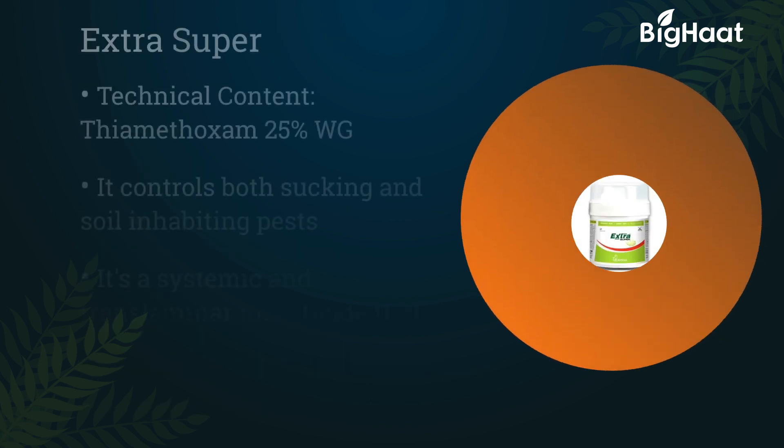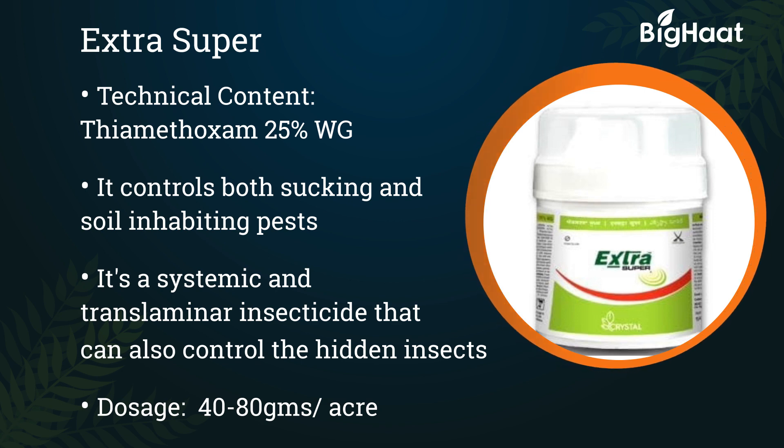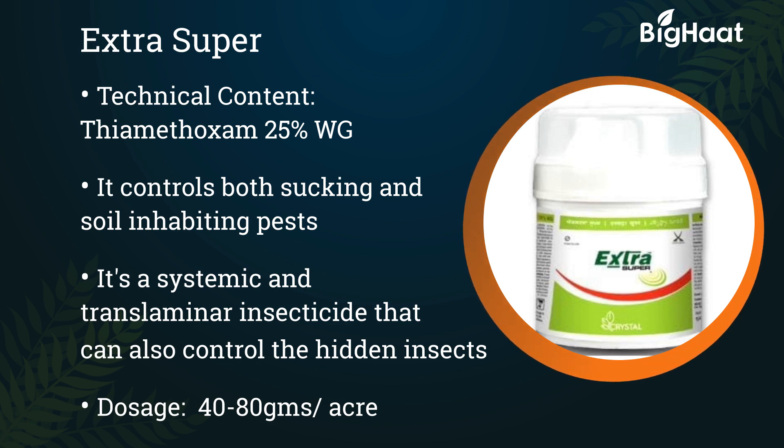Extra Super. Its technical content is thiamethoxam 25% WG. It controls sucking pests and soil-inhabiting pests effectively. It is a systemic and translaminar insecticide that can also control hidden insects. Its dosage is 40 to 80 grams per acre.